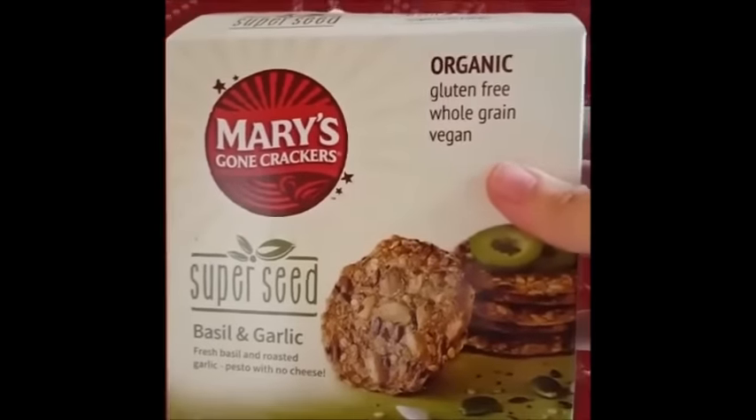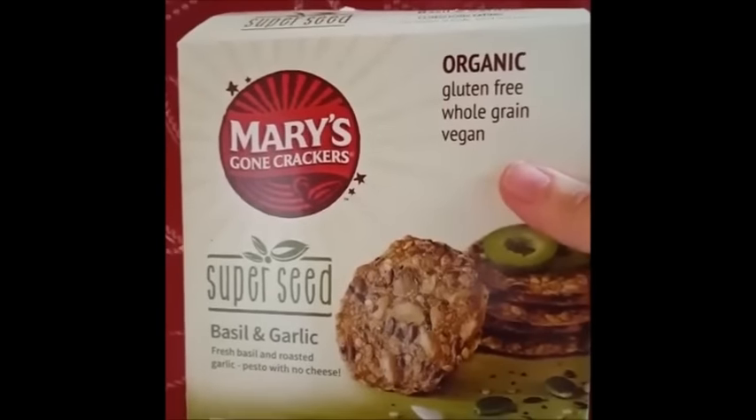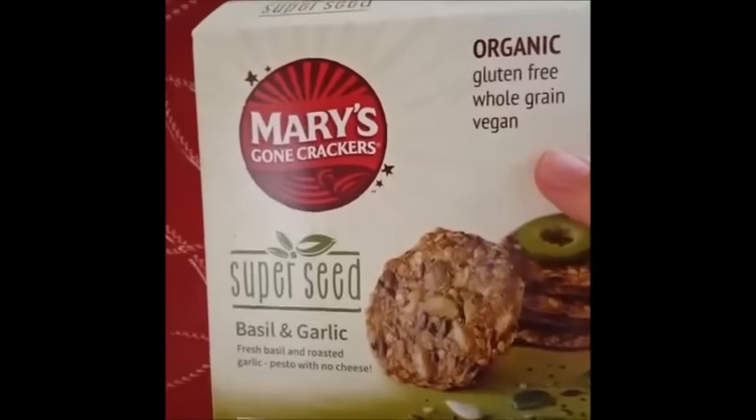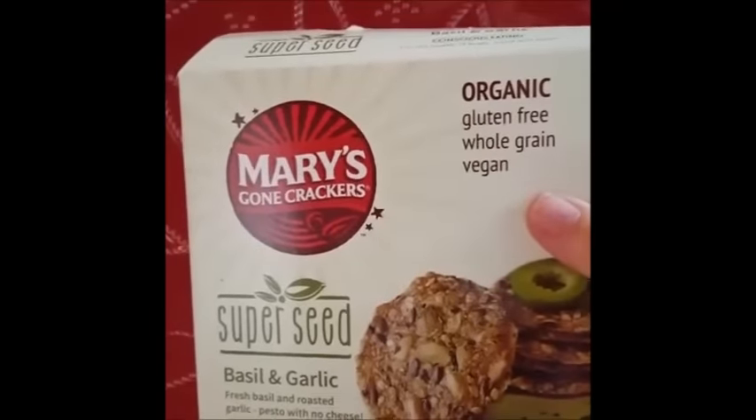We're first going to start out with these great crackers from Mary's Gone Crackers. I'm going to flip the camera around to show you exactly what the packaging looks like. It's from their new Super Seed line and they're organic, gluten-free, whole grain, and vegan. These crackers are amazing — I cannot say enough about them. I try to avoid crackers because they're so high in calories for the bang you get, but these are really a special snack. They sent us along five different flavors of these great new Mary's Gone Crackers Super Seeds.